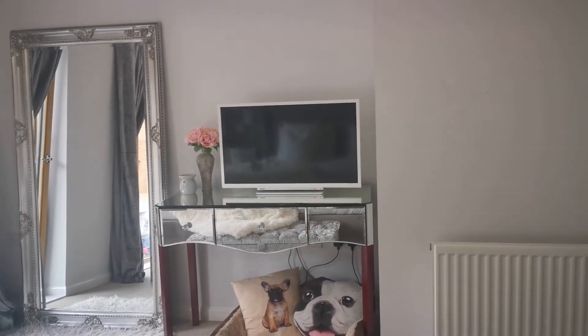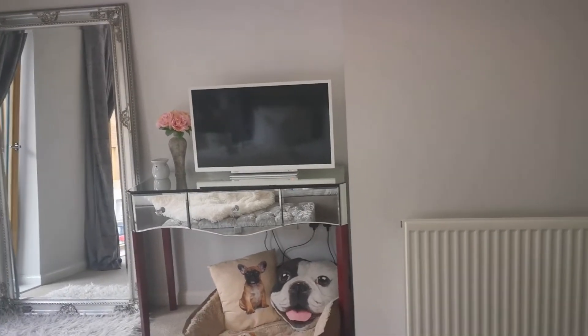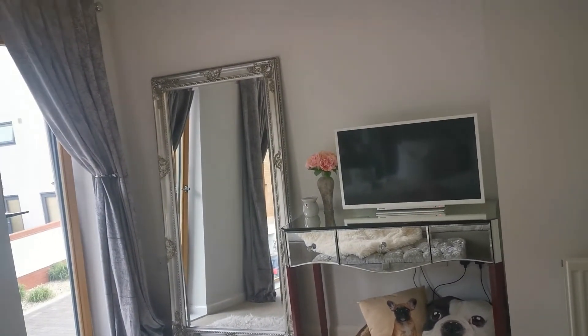Obviously we've got our TV as well. I do like my bedroom quite minimalistic. I want to get some prints to go here because I think that would look really nice and just tie the room together a little better — it is quite bare at the moment, but I do like it simplistic.